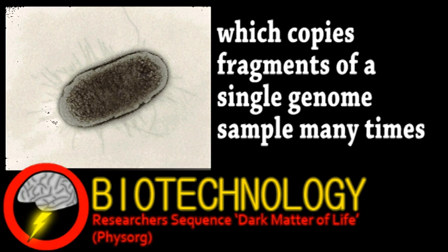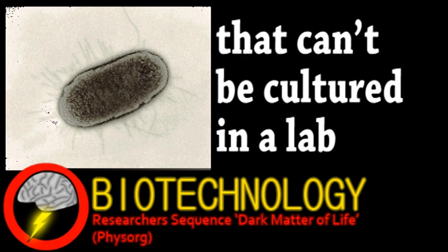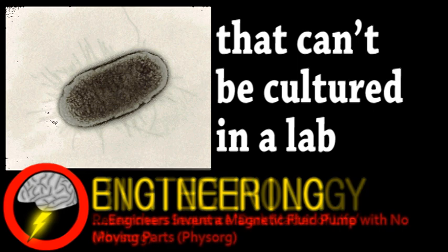The scientists then sequenced the genome of a marine bacteria, which is one example among many of this new world of biology we can now study. We now switch gears to the world of engineering.